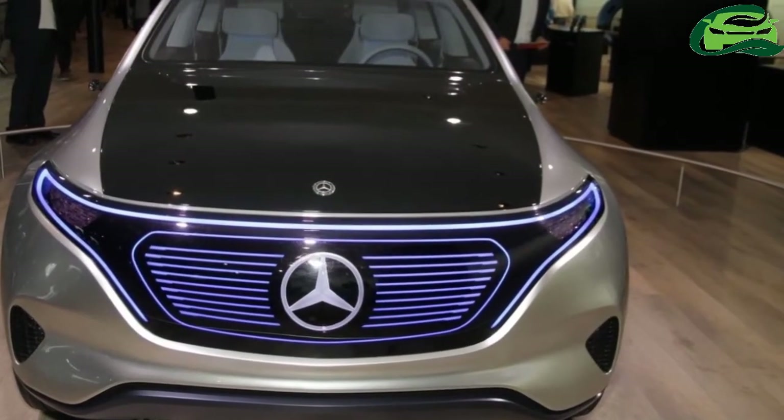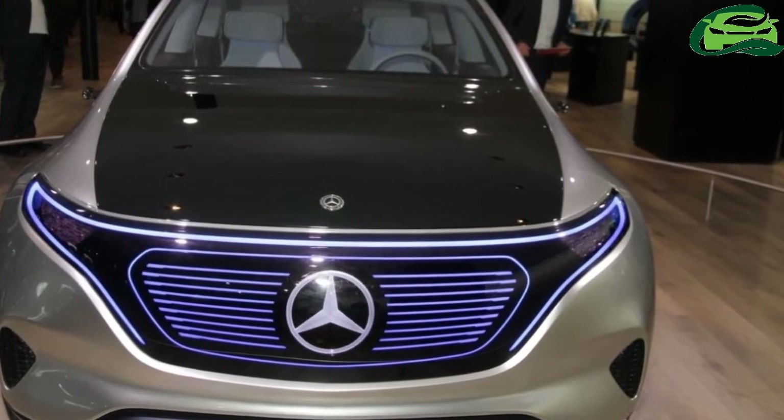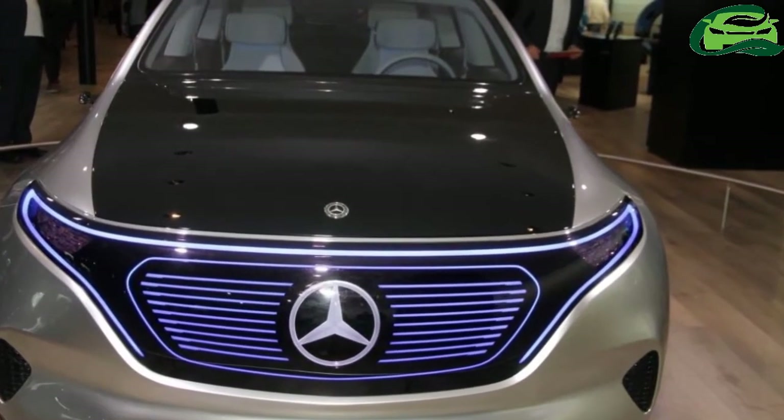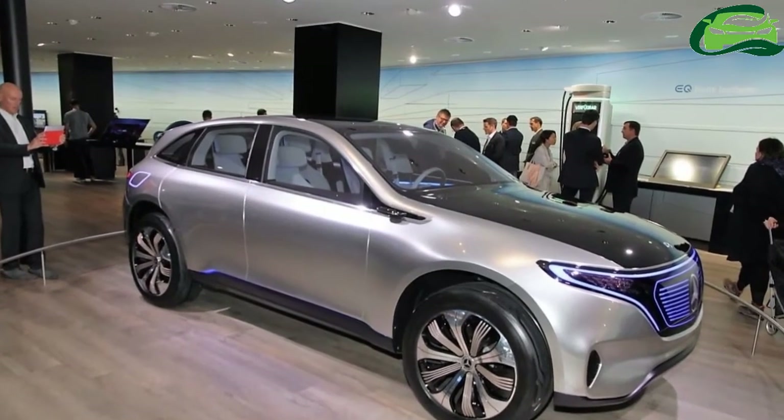Mercedes-Benz is showcasing the Mercedes Concept Tech at the 2017 Frankfurt Motor Show. Here are the futuristic concept crossover's live images from the show.